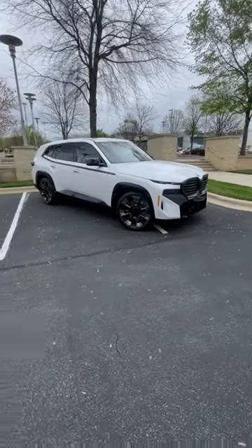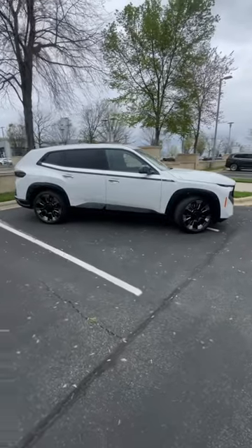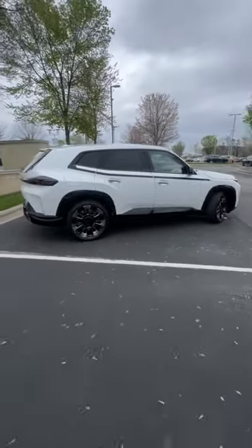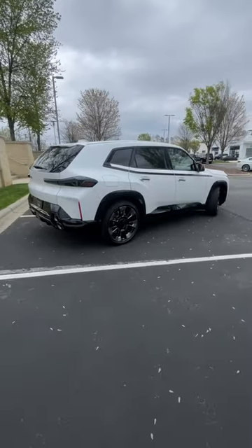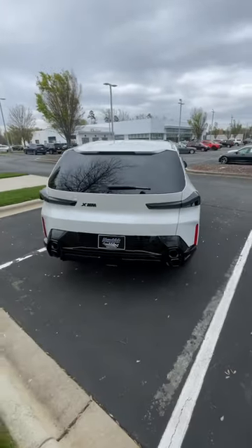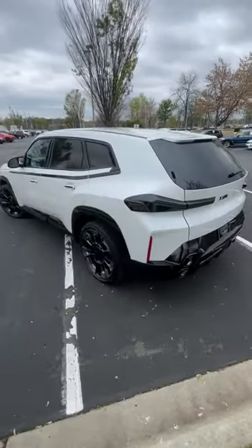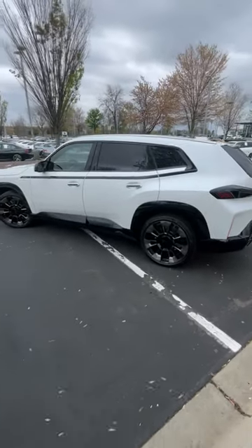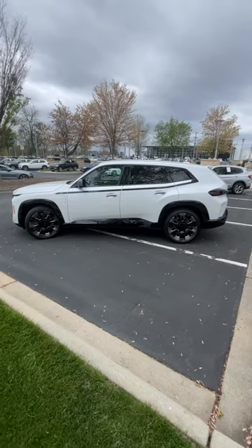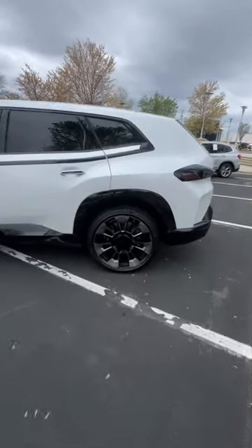Today I have the keys to the brand new 2023 BMW XM. This starts right around $160,000. It's powered by the 4.4 liter twin turbo V8 and a 25.7 kilowatt lithium ion battery pack, capable of pumping out 735 horsepower and 590 pound-feet of torque. That will propel this 6,000 pound SUV from zero to 60 in around three and a half seconds.